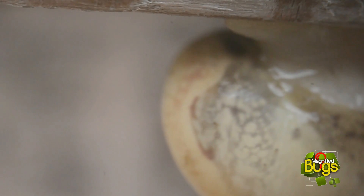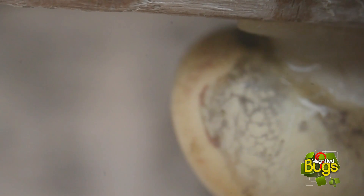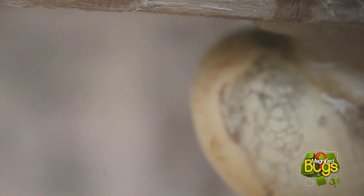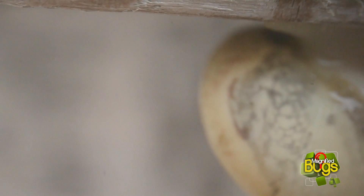Garden snails evolved from sea snails about 600 million years ago. The garden snail is cooked and eaten as a delicacy called escargot, and May 24th is National Escargot Day.